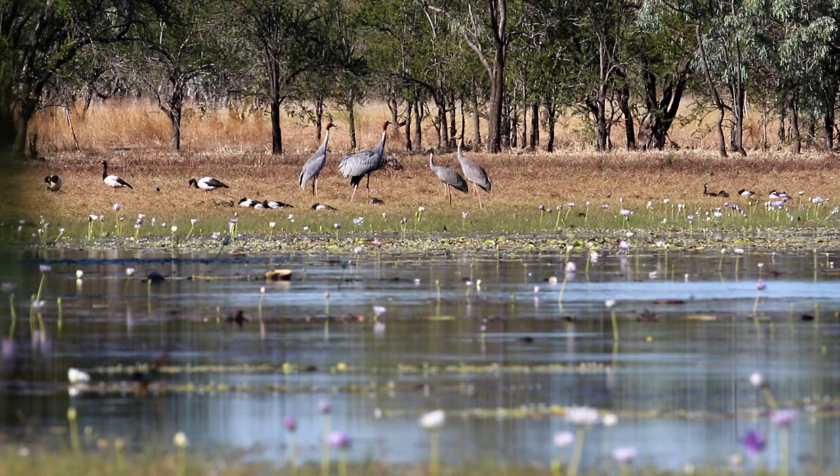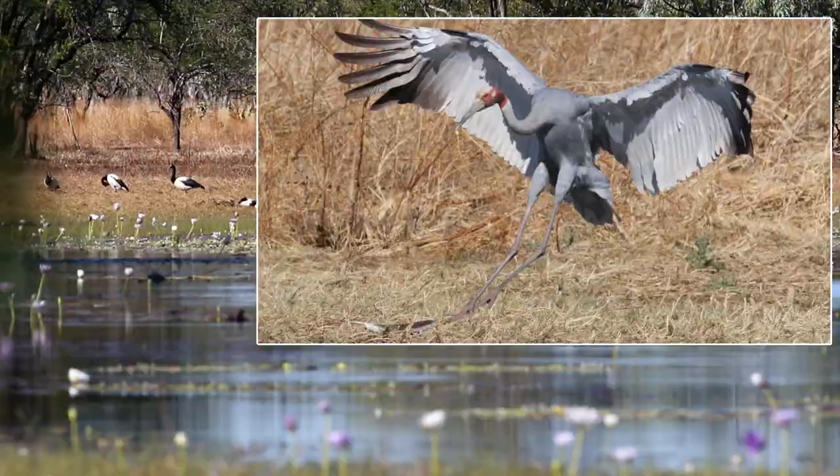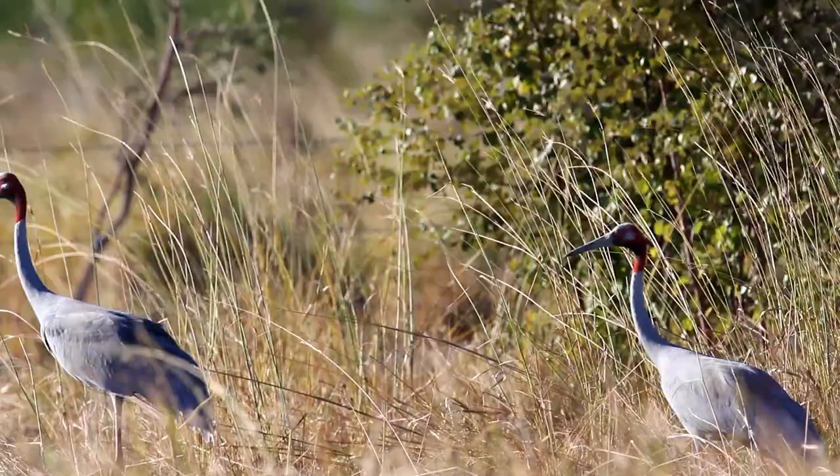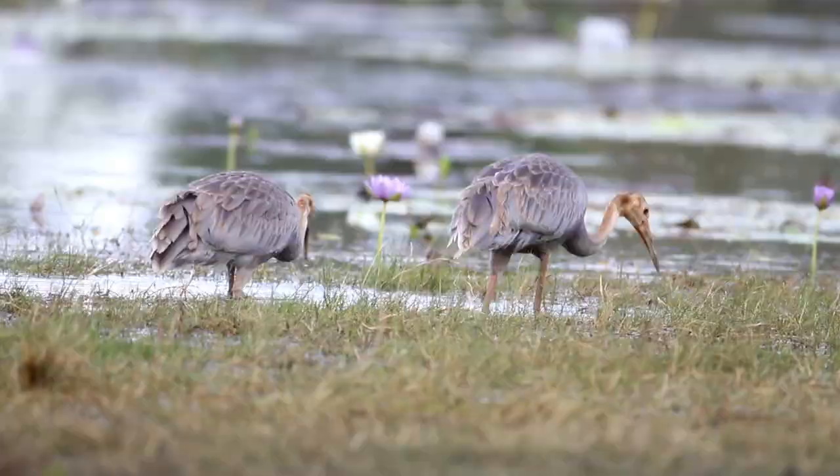Like Brolgas, the Sarus crane has times when it calls. Here two adults are with two juveniles. A little further down the lagoon, more Sarus cranes are landing and calling, telling them that this is their territory as they are caring for the young.